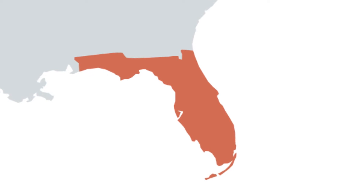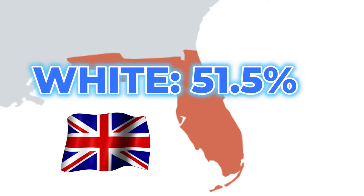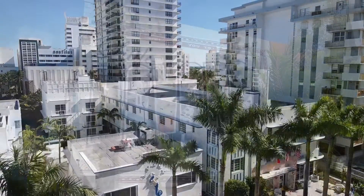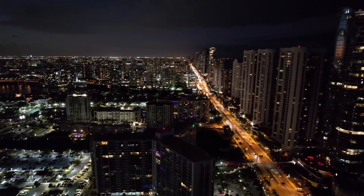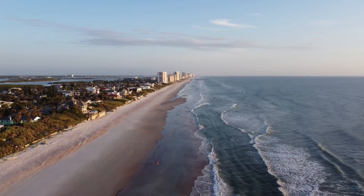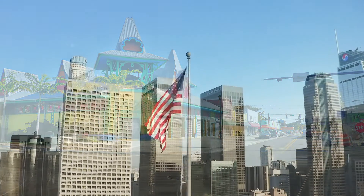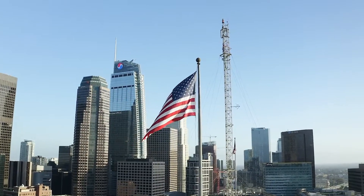Florida has a diverse demographic profile too, but it differs quite a bit from California's. 51.5% of Florida's population is white, with English Americans representing the largest ethnic group. Hispanics are the second highest racial group at 26.5%, with many living in South Florida within the Miami metropolitan area. Cuban Americans make up the largest Hispanic ethnic group. Other Hispanic groups include Puerto Ricans, Dominicans, Mexicans, and South Americans. Florida also has a large black population at 15.1%, with other ethnic black groups including Haitians, Jamaicans, and Bahamians. Overall, within the next few decades, both California and Florida will become more majority-minority as the U.S. demographic profile continues to change.